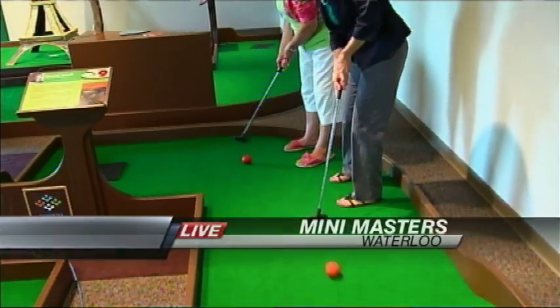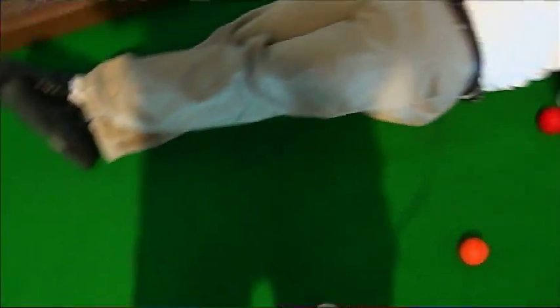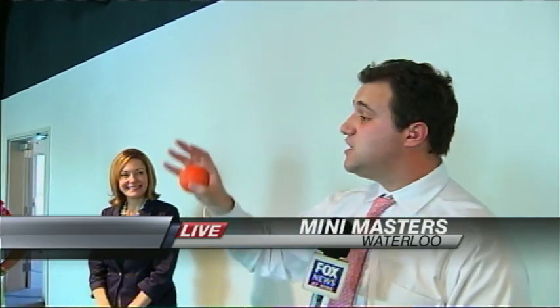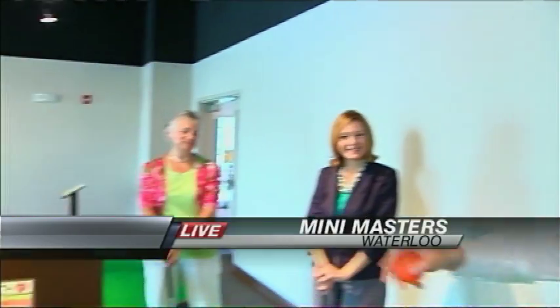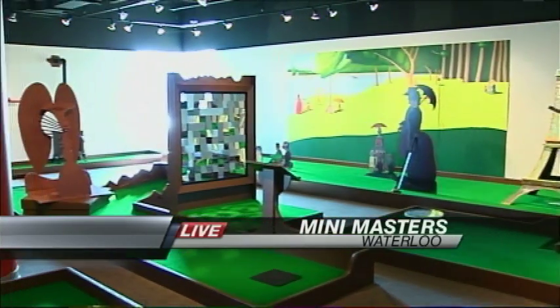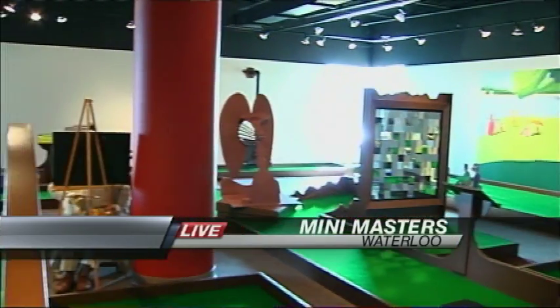We're here at the ninth hole. You can come on out and putt — literally become a part of art. Great shot down there, by the way — they got it right in my mouth. Very, very good. You won't necessarily get to shoot on my mouth, but you will get to do it on this hole, and nine other holes that represent different paintings and different artists from all across the 20th century. We've got Monet, Picasso, Dali, and so on.